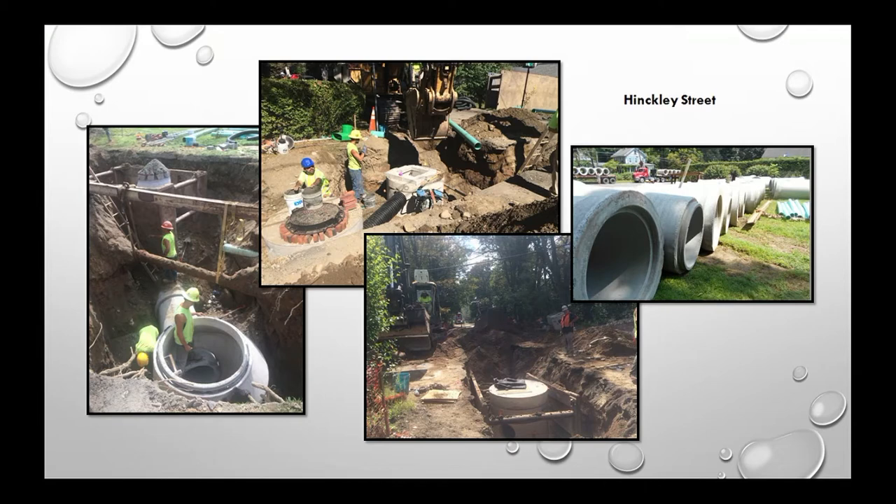Hinkley Street is a big one — a nearly $3 million project. What you're seeing are 30- and 36-inch drain pipes, about as large as it gets in the city.